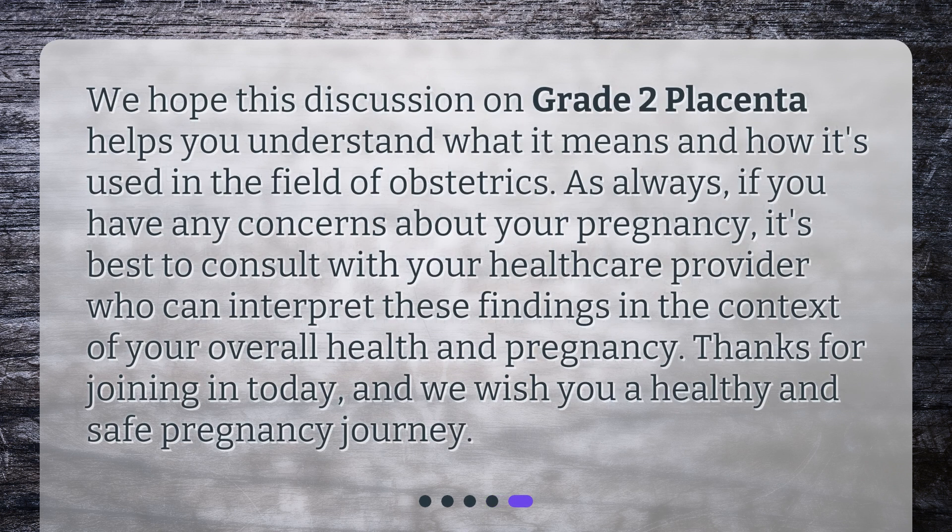We hope this discussion on grade 2 placenta helps you understand what it means and how it's used in the field of obstetrics. As always, if you have any concerns about your pregnancy, it's best to consult with your healthcare provider, who can interpret these findings in the context of your overall health and pregnancy. Thanks for joining in today, and we wish you a healthy and safe pregnancy journey.